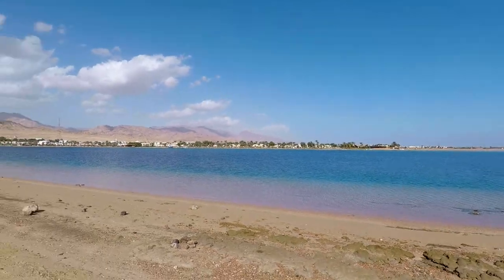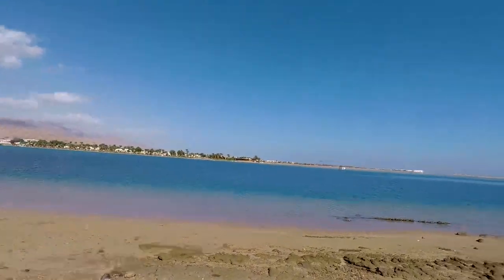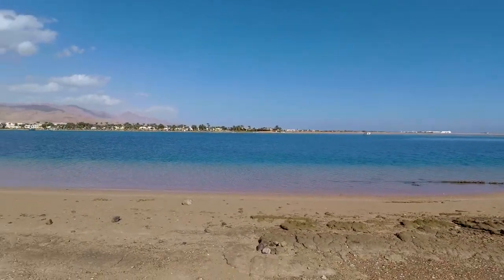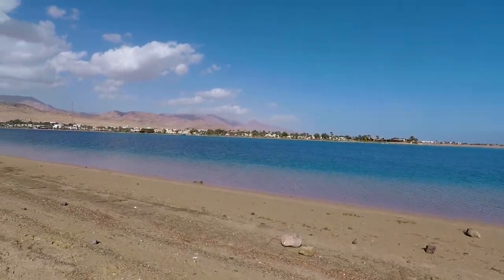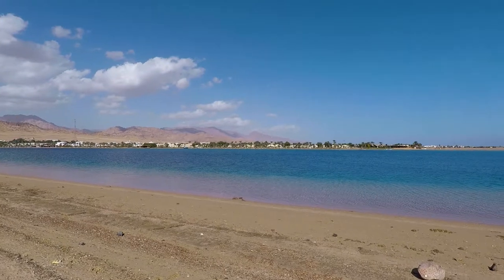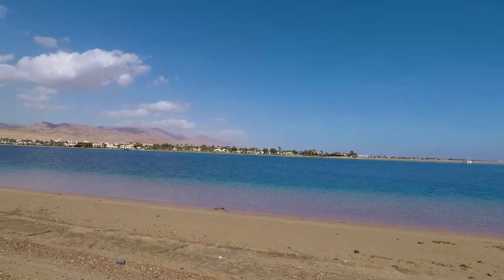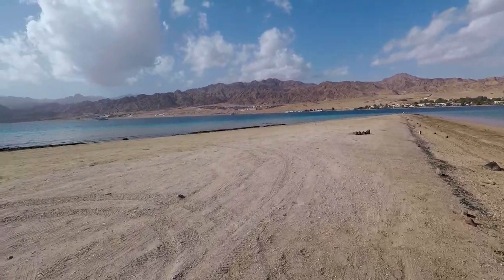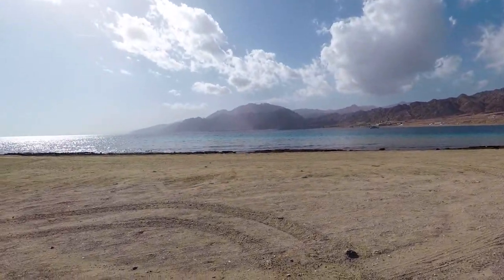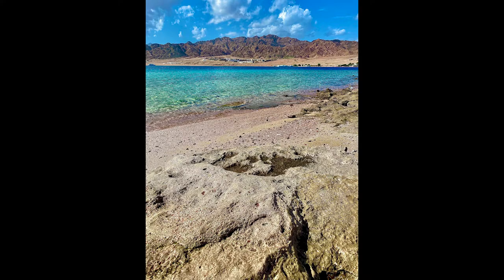We have made it down to the Dahab Lagoon and it is absolutely beautiful. I'm not sure if the GoPro is actually picking up how vivid the colors are, but it's insane. Then you have the mountain range all around. It's beautiful out here guys.